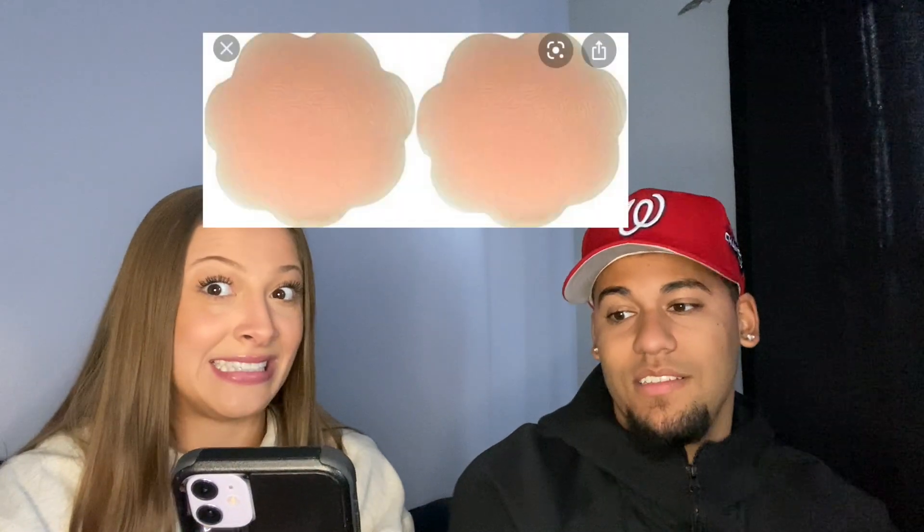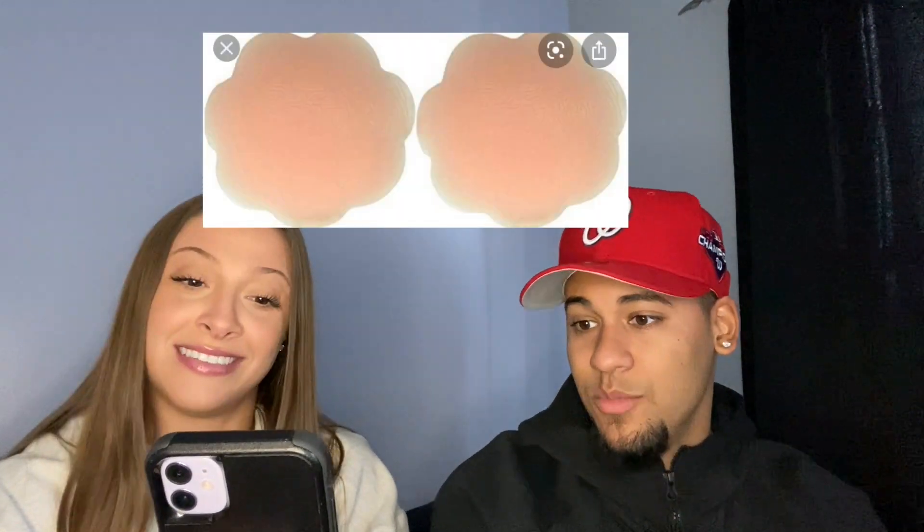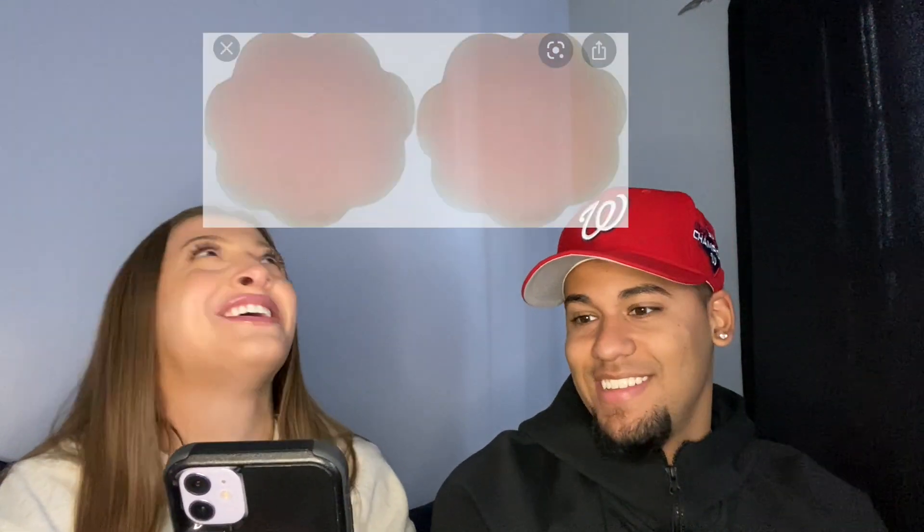All right, what are these? Sticky boobs! You said sticky boobs — well, you're right, they're for your nipples. They're pasties. He's good, I'm not even gonna lie.